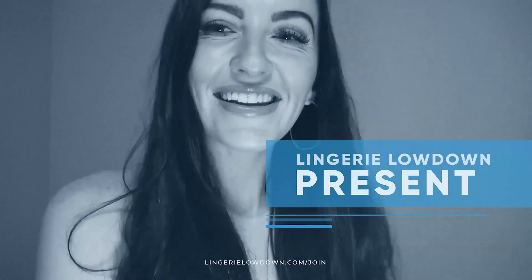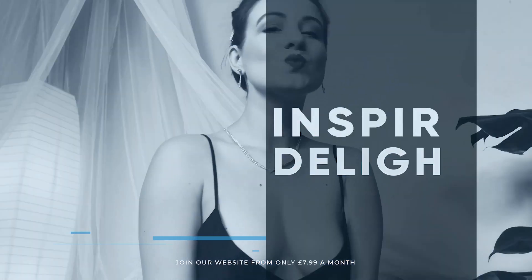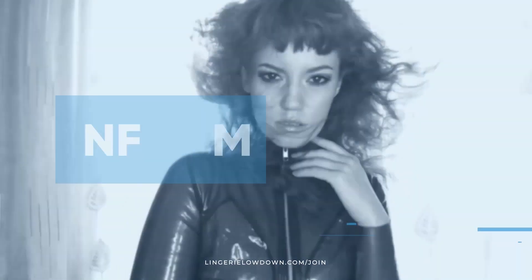Lingerie Lowdown is proud to present detailed, honest and personal lingerie and hosiery reviews to inspire, delight, and inform.